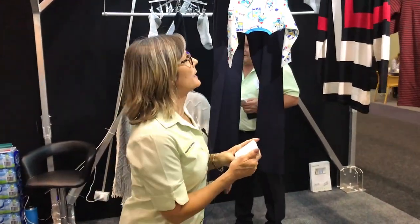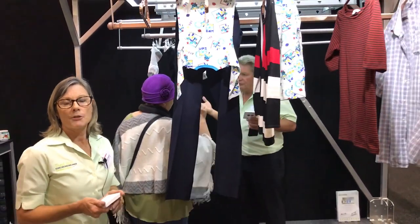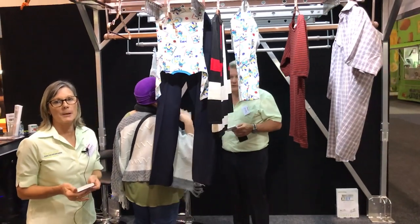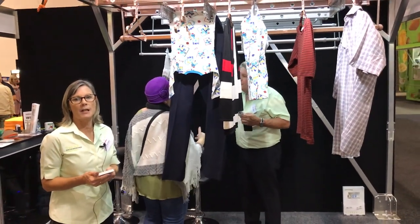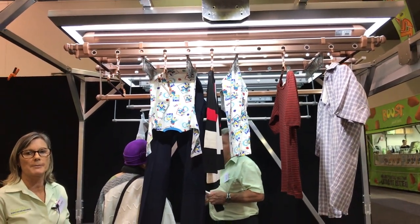So here we are today at the Perth Home Show. If you have any questions about it, visit our website at www.toplineclotheslines.com.au or send us an email through our website.